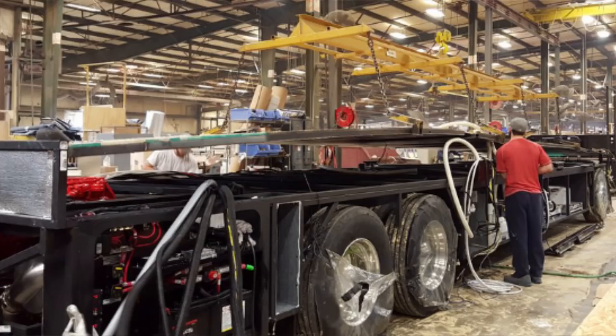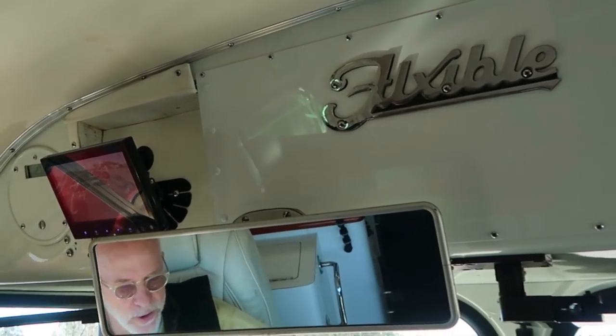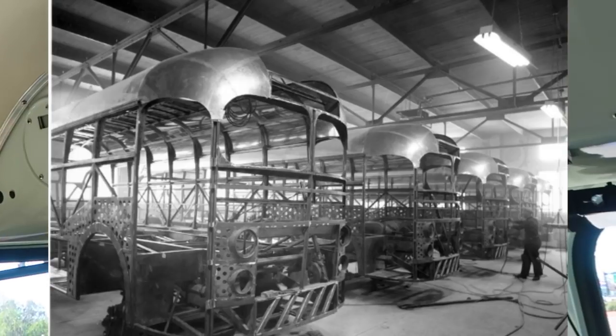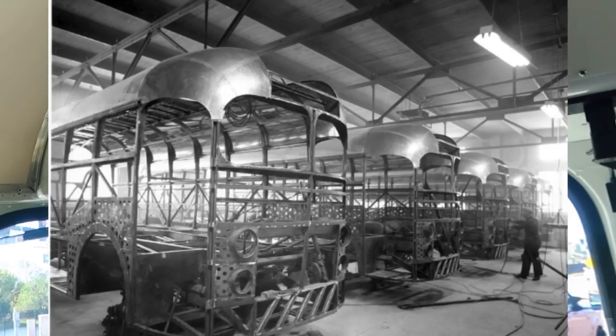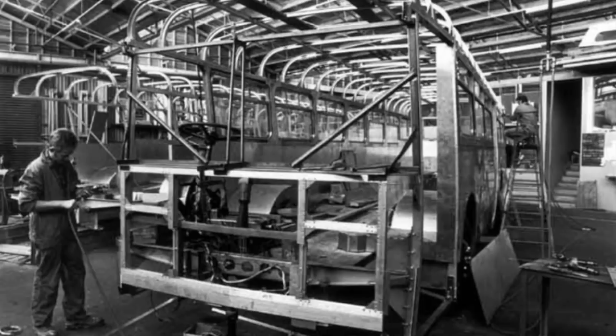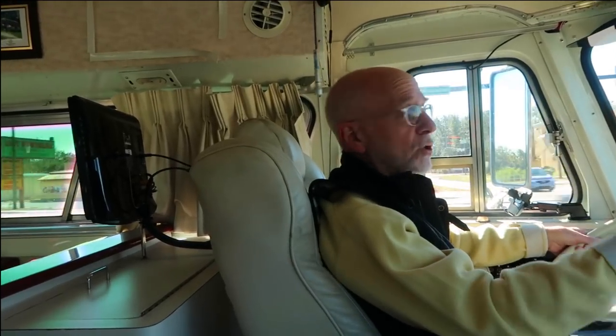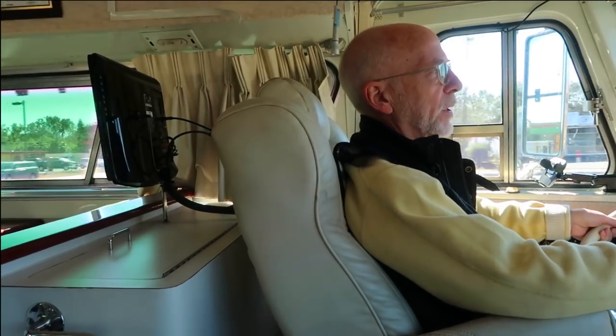Even back when this was built in 1957, in the late 50s, they designed with safety, passenger comfort in mind. RVs today — I don't even know what the motive is. As you can tell, I'm very disappointed in the RV industry these days. That's why I not only have one, but two buses, because I want something that's going to be solid, going to keep me and the passengers safe while we're traveling at highway speeds going around the country.